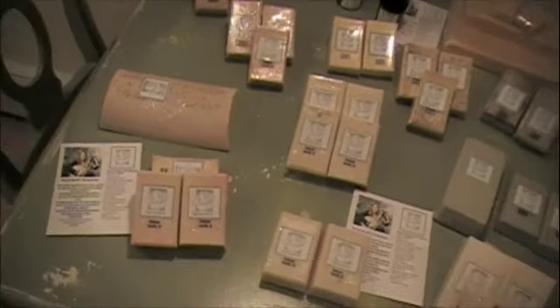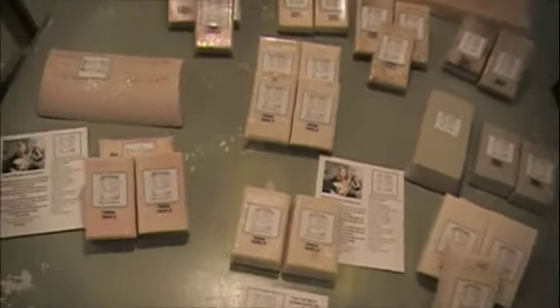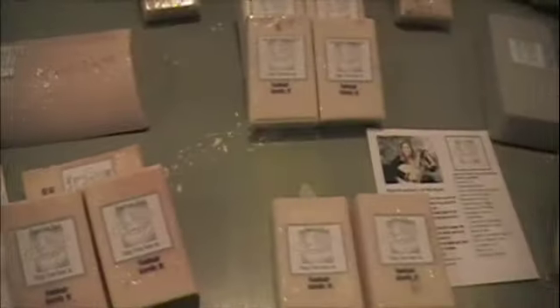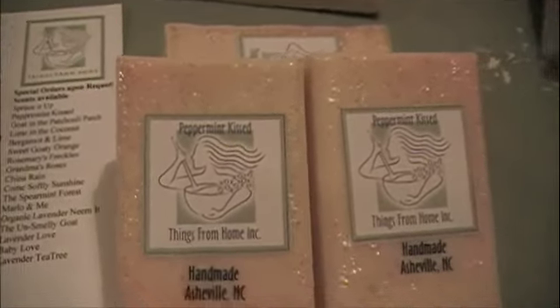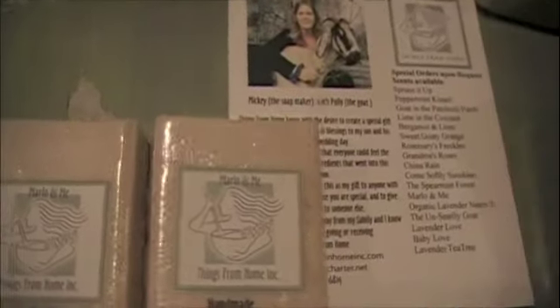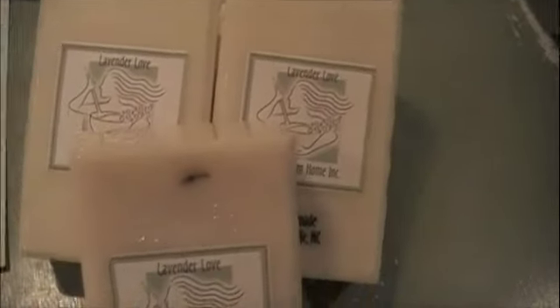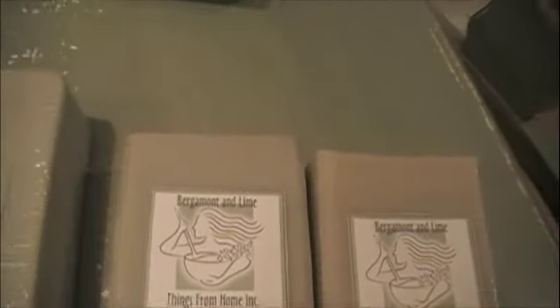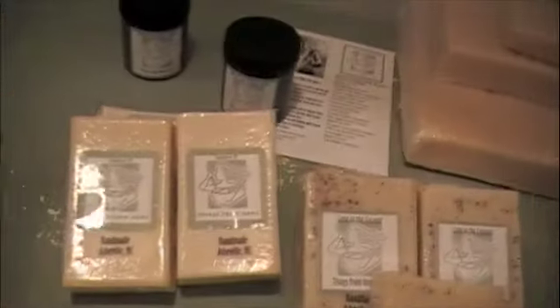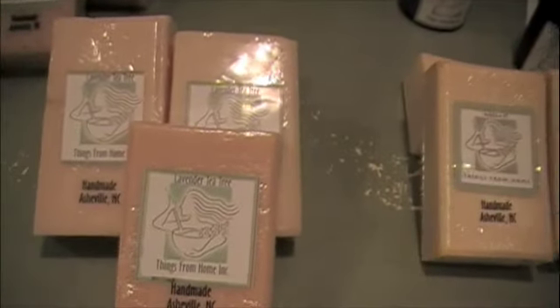We're back in the kitchen looking at all of Mickey and Polly the Goat's products. She has a ton of different kinds — peppermint kissed, Marlowe and Me, lavender love, bergamot and lime, spruce it up, and lavender tea tree, with a lot of really cool names for each one.